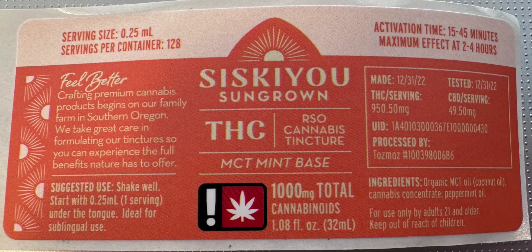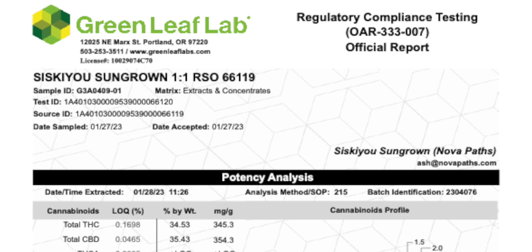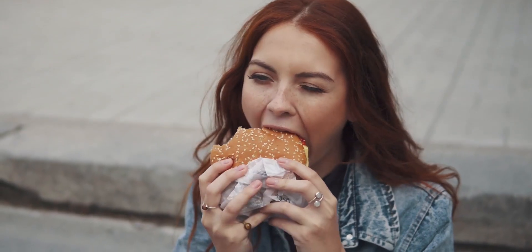By and large, read the label, because that label is going to tell you what's in it, how much is in it, how much is the serving size, and it usually has a QR code or some other indication that you can look up a certificate of analysis to ensure that this product is of high quality — and by that I mean safe for consumption.